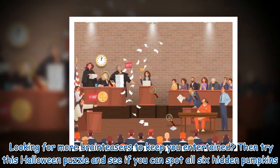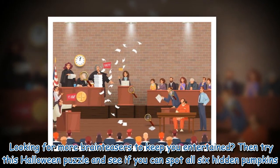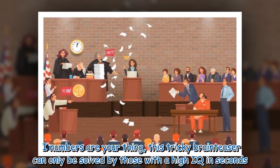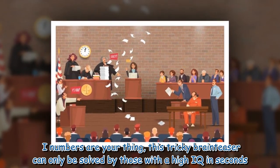Looking for more brain teasers? Try this Halloween puzzle and see if you can spot all six hidden pumpkins. If numbers are your thing, this tricky brain teaser can only be solved by those with a high IQ — in seconds.